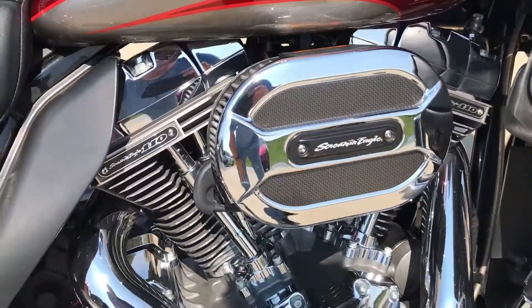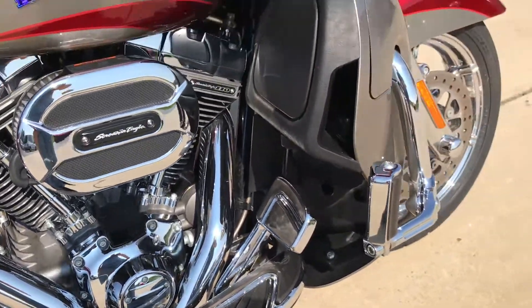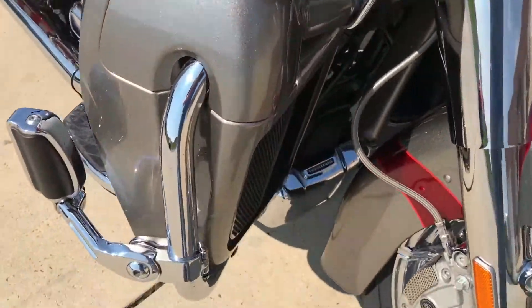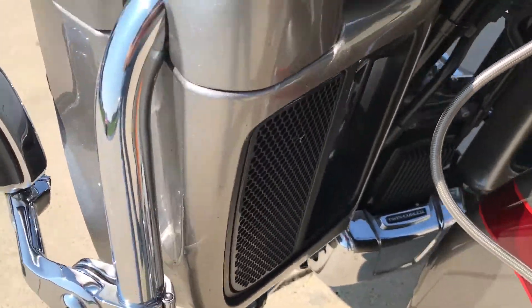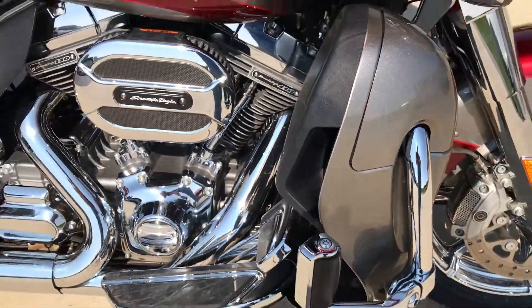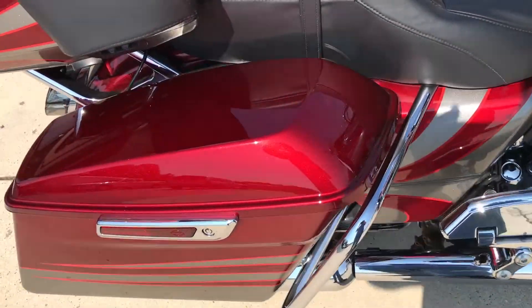You've got the Screamin' Eagle twin-canned twin-cooled 110 cubic inch motor. These lower fairings are actually radiators — air goes in there and comes out this chute right here on the side, and liquid cools the heads.